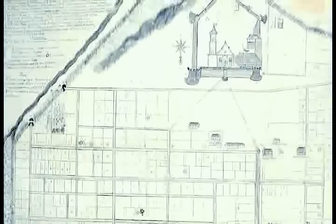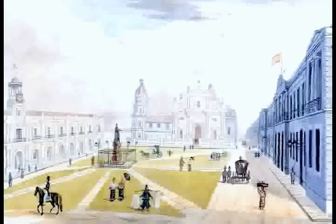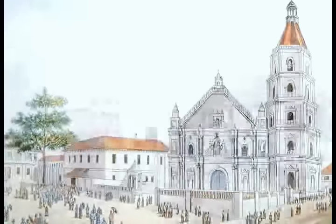These new towns followed the urban master plan prescribed by the 1573 Royal Ordinance of King Philip II, known as the Laws of the Indies. It decreed that the town plan should establish a main plaza or Plaza Mayor. Around the huge and open square of the plaza was a complex of prominent buildings of colonial governance — the church and convent, the Casa Real or town hall, the tribunal, the official residence, and other important government buildings.